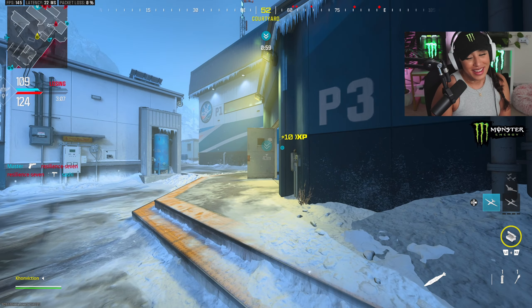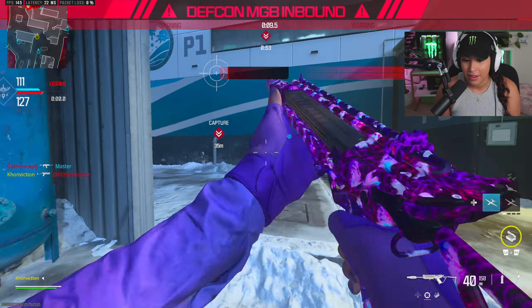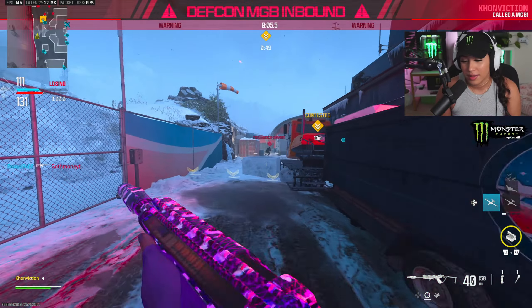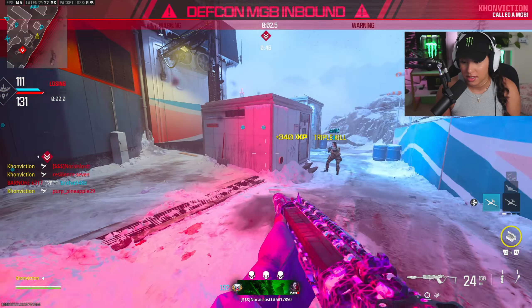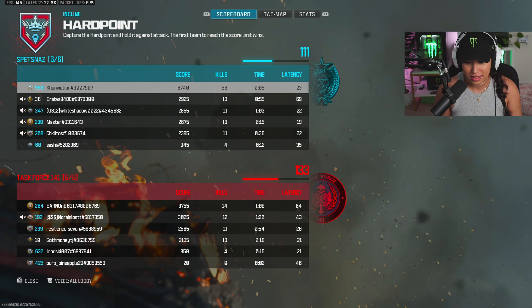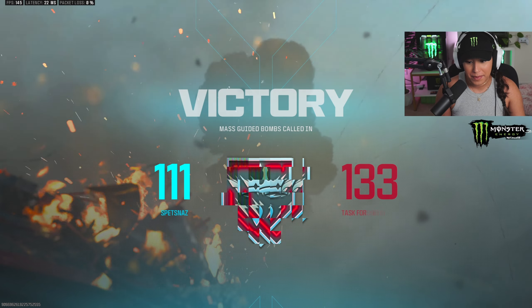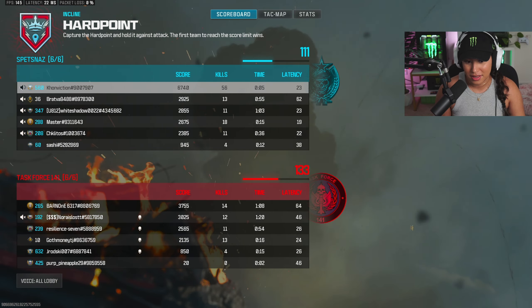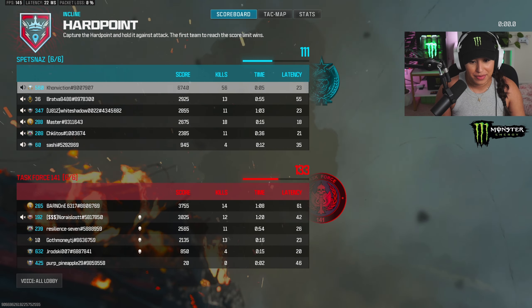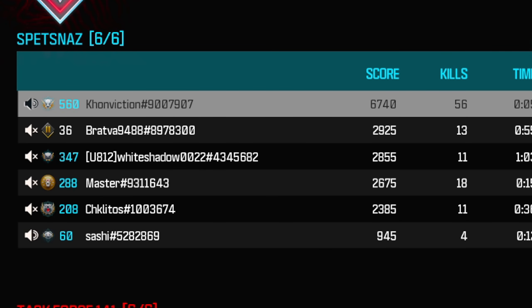Bro, are you kidding me? We're not even halfway through and I didn't even mean to call that in. He doesn't know, he doesn't know. It's just so boring when this happens. Congratulations, you did it. It was too fast. This guy's cheating. There's not a chance in hell — who's cheating? Who the fuck do you think? I don't understand how you think they're cheating.